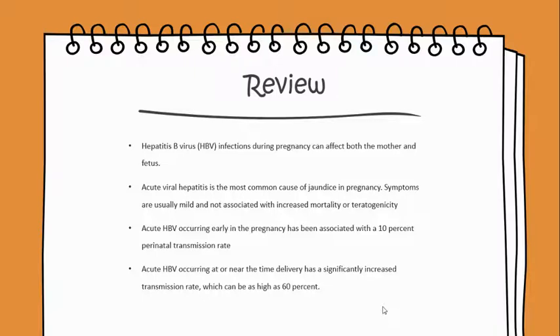Acute hepatitis B virus occurring early in the pregnancy has been associated with a 10% perinatal transmission rate. Acute hepatitis B virus occurring at or near the time of delivery has a significantly increased transmission rate, which can be as high as 60%.